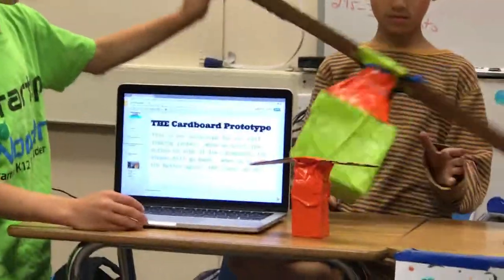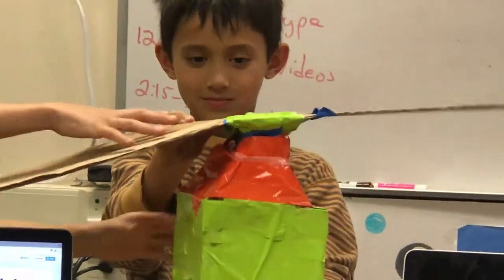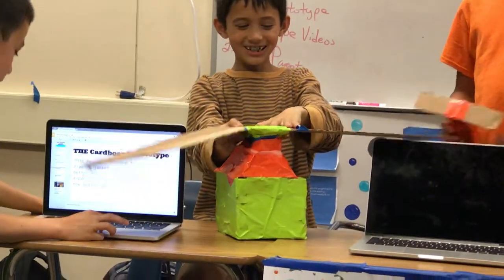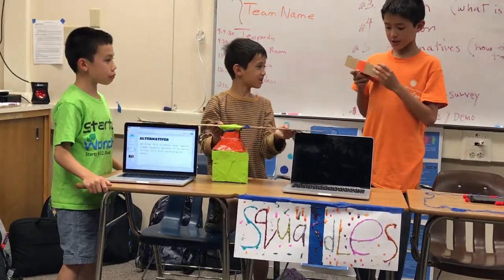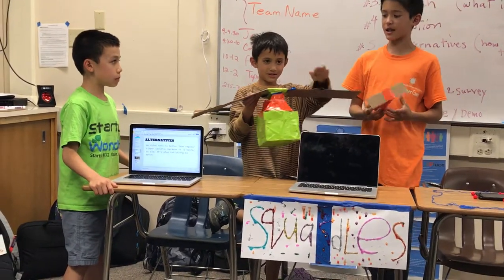Our prototype is like a seesaw — when you press on this side it goes up on the other. This is just a big version; we think the actual size should be about this size. That's just a much larger scale.